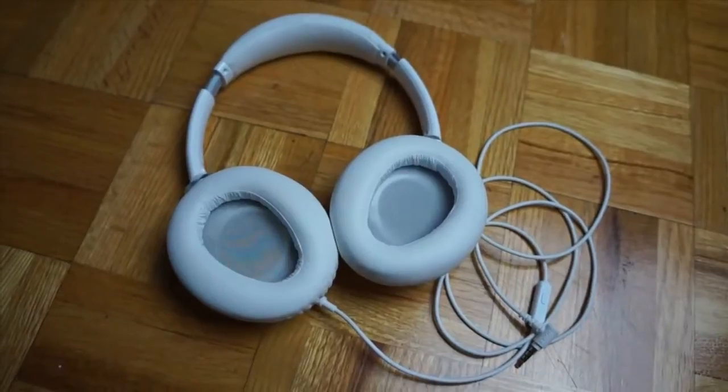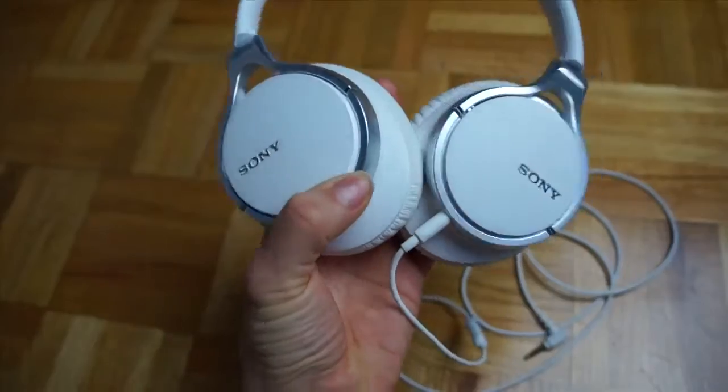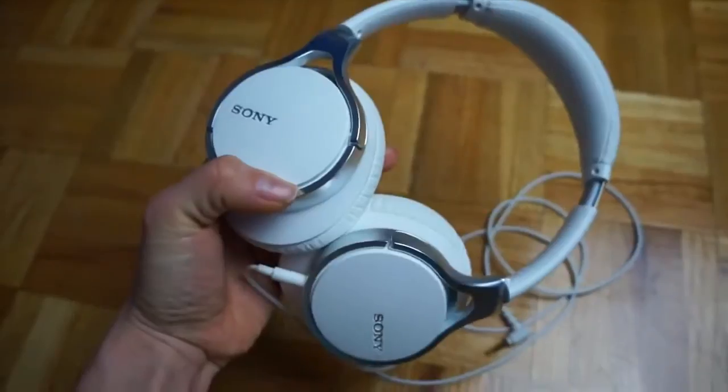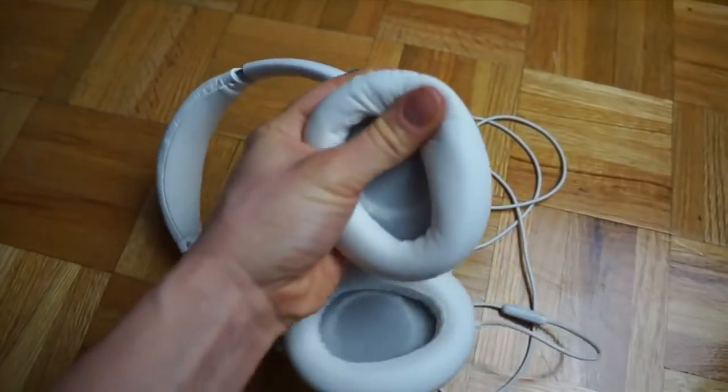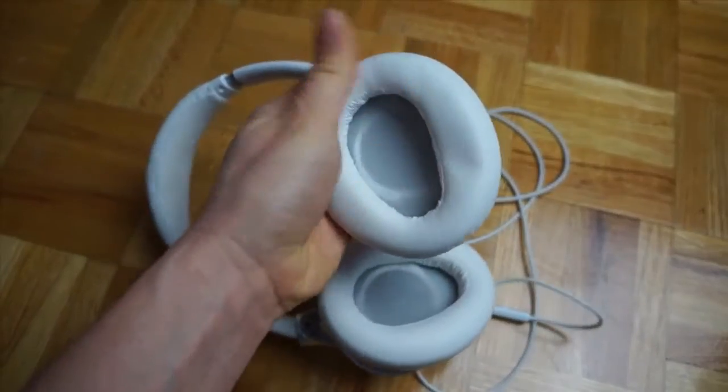I also use headphones all the time when I'm editing, whether it's on location or just at home. It allows me to hear the video and audio at different levels more accurately. The ones I have are the Sony MDR-10R series, which are noise cancelling headphones. They are fantastic, excellent, light, easy to pack away, and great quality.